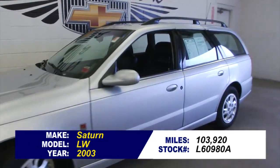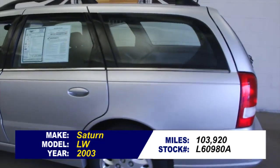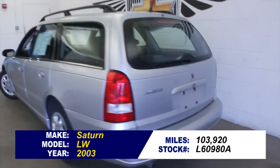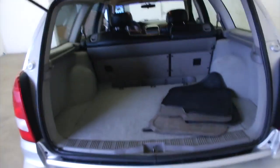The family wagon is back in style. Here's a Saturn LW 2003 with 103,000 miles on it. In this video walk around, we're simply going to start at the back of the vehicle, work our way to the front of the vehicle, and see if this is the right car for you.